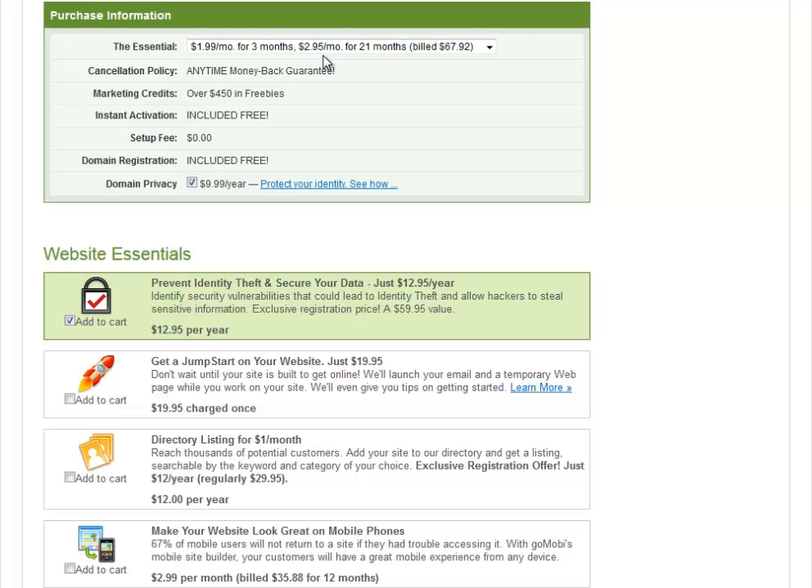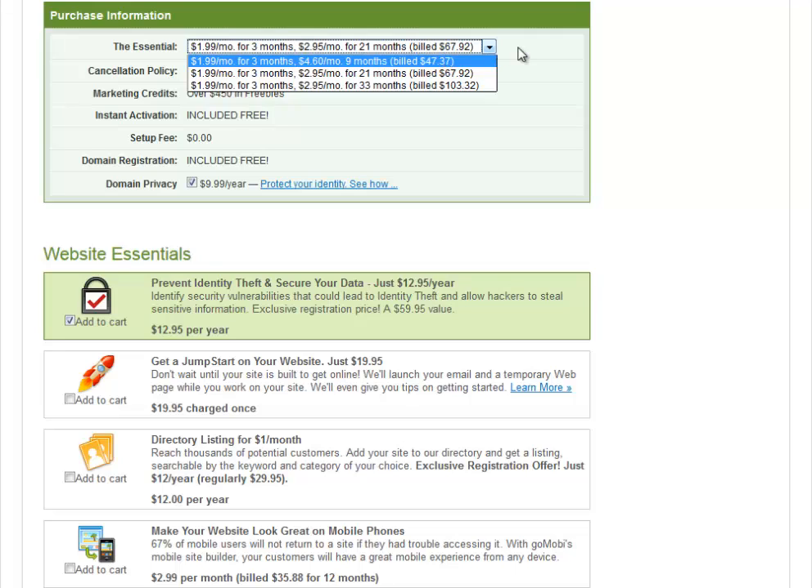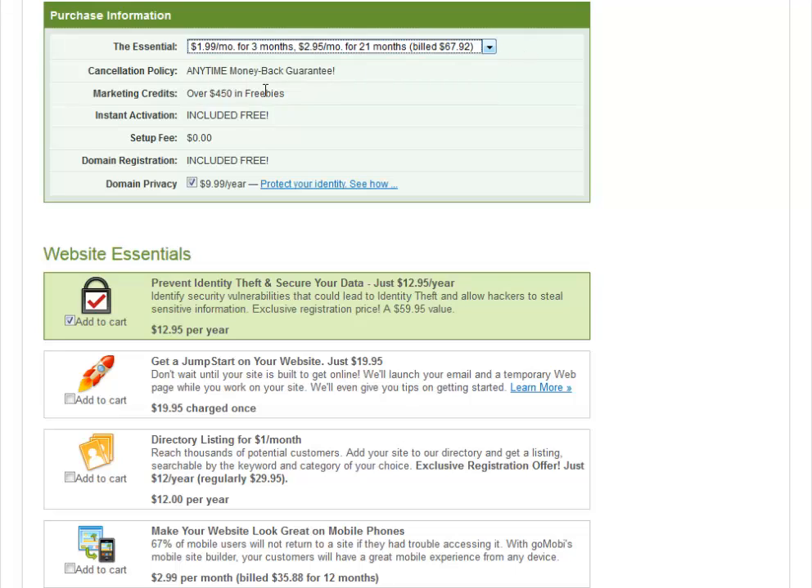Now you might be saying, 'Hey, I didn't want to go for two years.' That's fine — there's a dropdown menu here, just click in this area and you can go for 12 months and you'll be billed $47.37. You get a better value if you go for two years, but that's totally up to you. Your activation is completely free — there's no setup fee, and domain registration is also free.